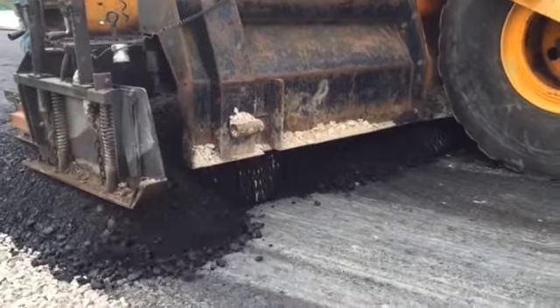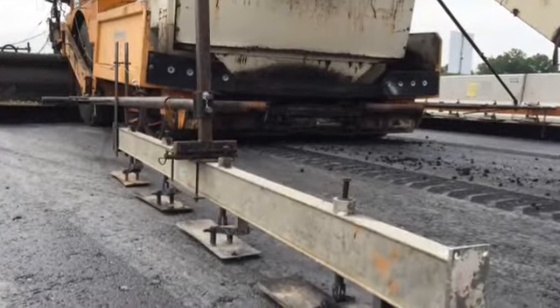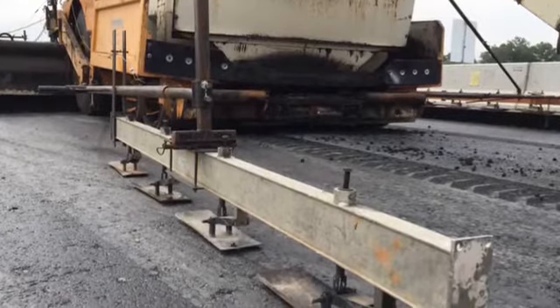Here, the asphalt paving machine is pouring the base course, or level, which is 300 degrees as it flows from the machine.